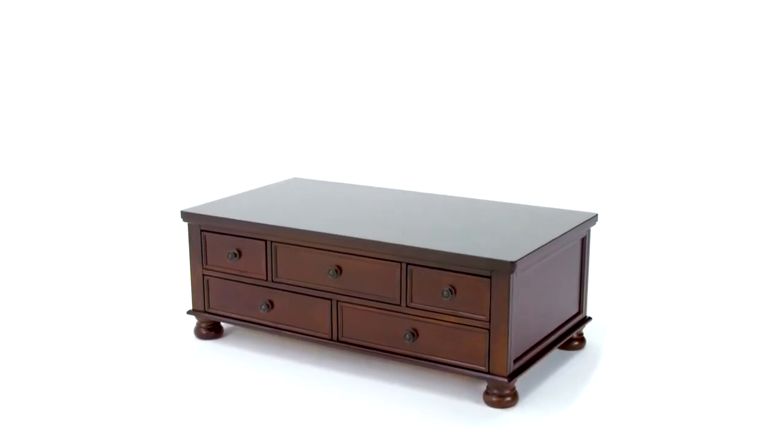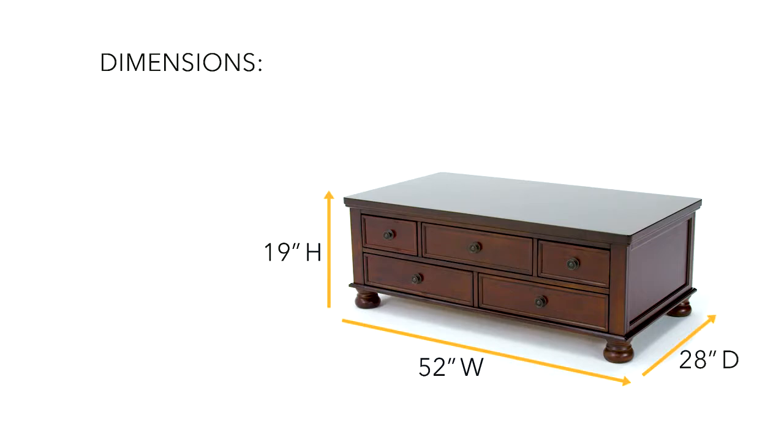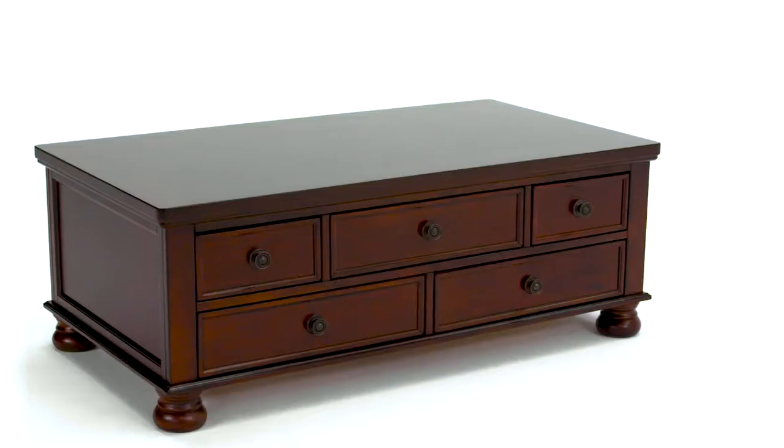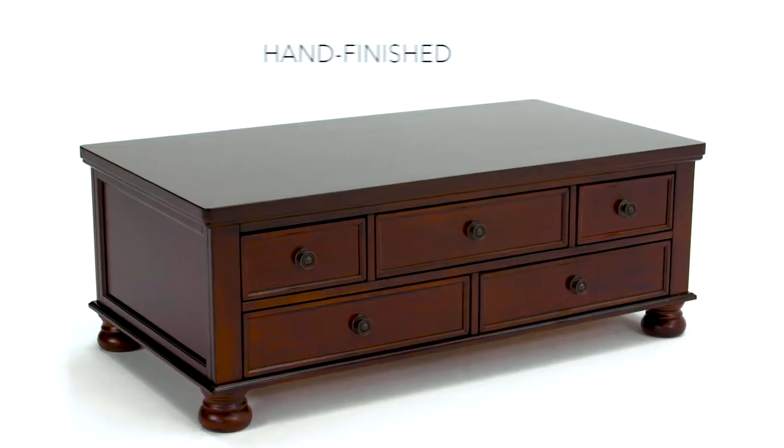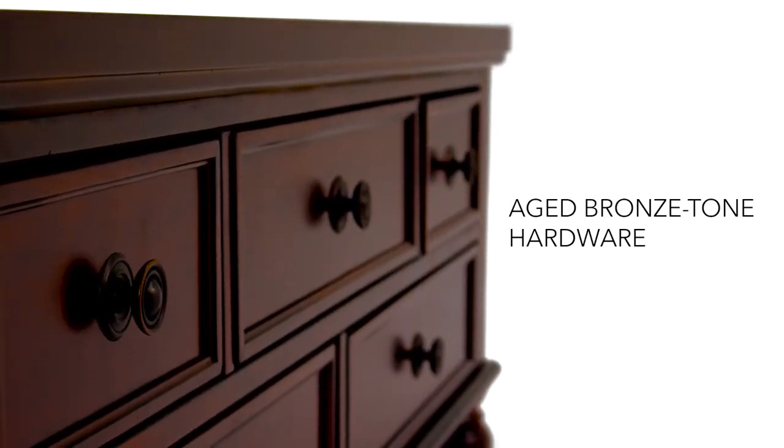Here's a coffee table that's loaded with possibilities. Clean classic lines and a no-fuss finish means it blends well with so many different types of decor.